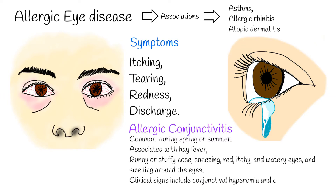Allergic conjunctivitis is associated with hay fever, which includes a combination of symptoms: runny or stuffy nose, sneezing, red, itchy and watery eyes, and swelling around the eyes. Clinical signs include conjunctival hyperemia and edema, and chemosis. It has a sudden and marked onset.